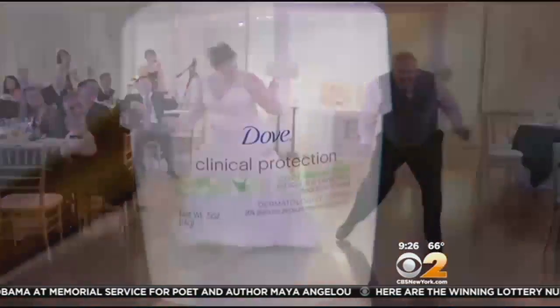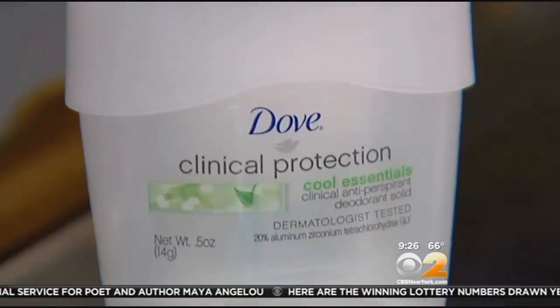Dove's clinical strength deodorant. You'll notice a visible reduction in sweat. It takes about 10 days to really kick in, but that aluminum chloride makes a little sweat plug and really helps with perspiration.